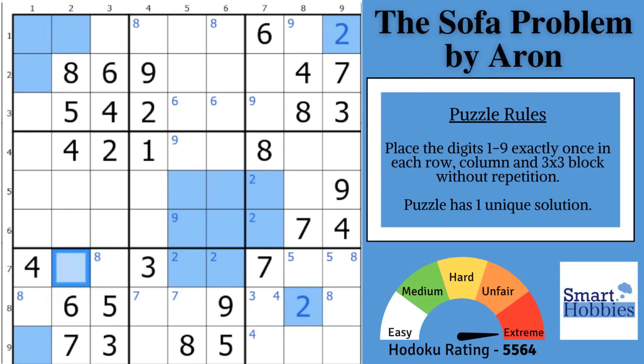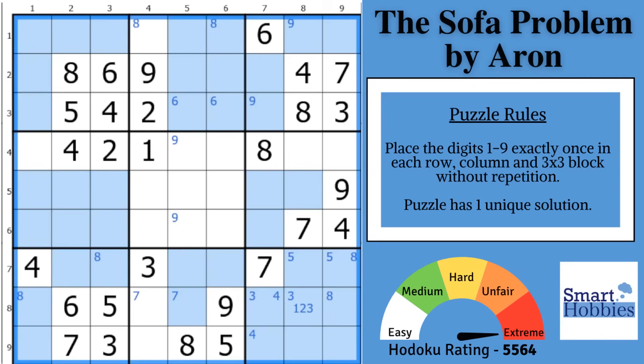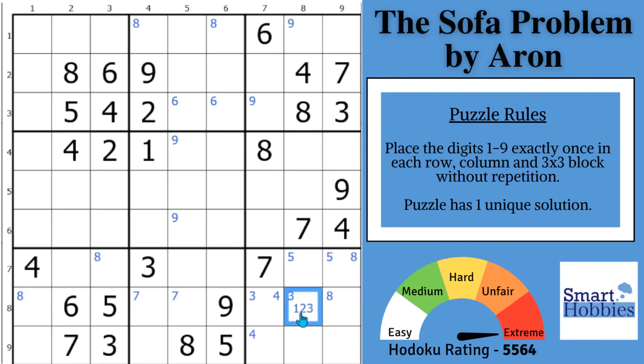If you eliminate 1 because it's impossible, and 2 because it's impossible, the only remaining candidate in this cell is a 3 — it has to be a 3. What you just saw is called a forcing chain. By showing that a candidate is impossible in a certain cell, you can eliminate that candidate. So this now has to be your 3.